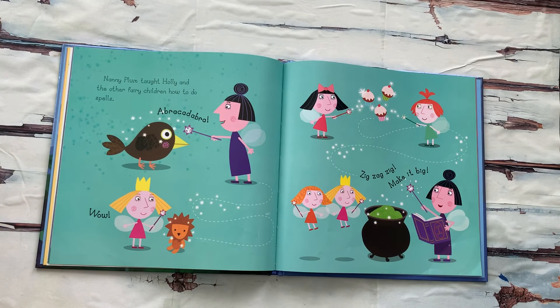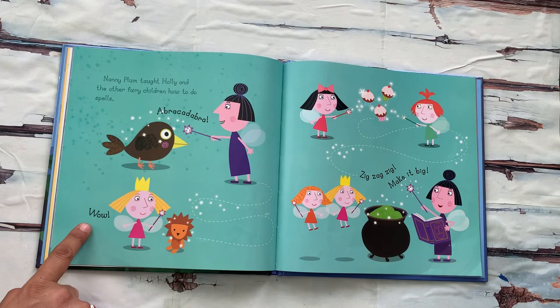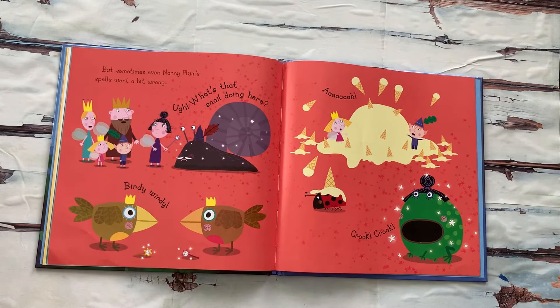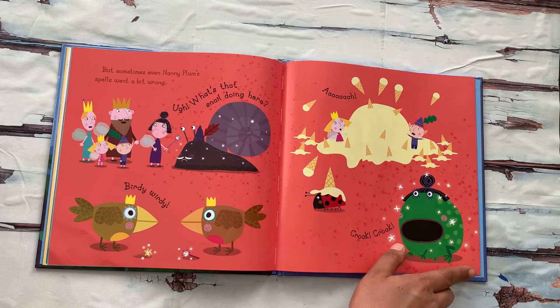Nanny Plum taught Holly and the other fairy children how to do spells. "Abracadabra!" — wow! Now Holly can do magic spells. "Zig-zag, make it big!" But sometimes, even Nanny Plum's spells went a bit wrong. "What's that snail doing here?" There is so much ice cream now! Nanny Plum turned into a frog.